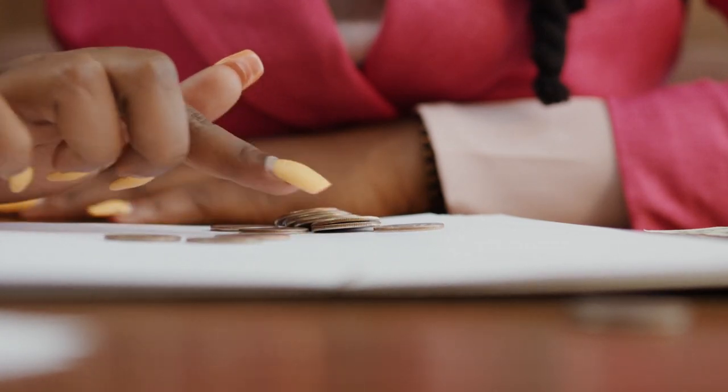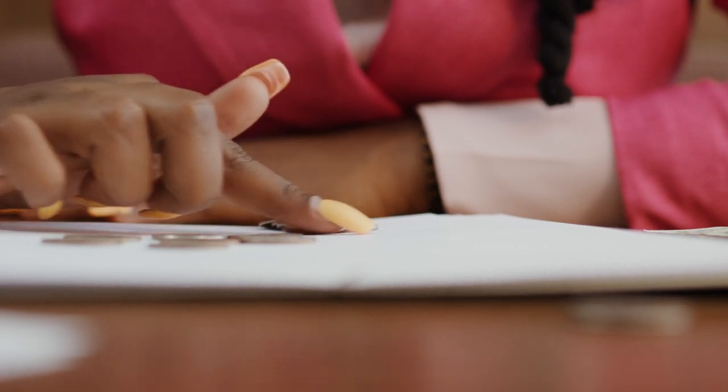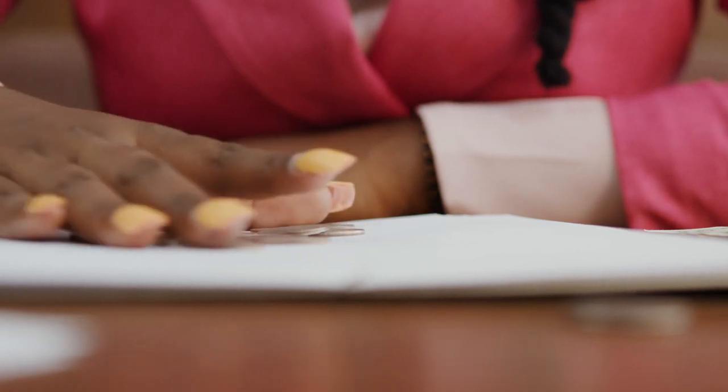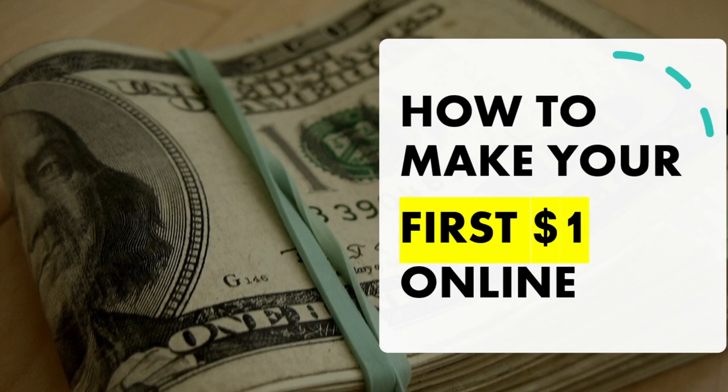Hi guys, this is your girl Hilda back again with more tips on how to make money online. Today we're going to talk about how to make your first one dollar online. These are tips for beginners who want to start the journey of making money online, and I'm going to suggest different ways you can get started.